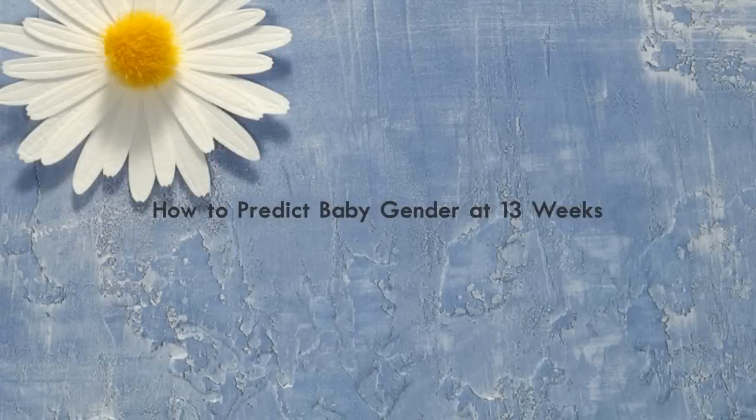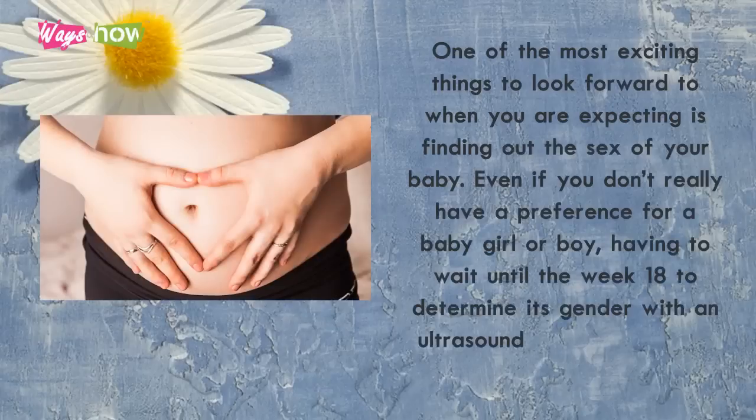How to predict baby gender at 13 weeks. One of the most exciting things to look forward to when you are expecting is finding out the sex of your baby. Even if you don't really have a preference for a baby girl or a boy, having to wait until week 18 to determine its gender with an ultrasound scan can be such sweet torture.